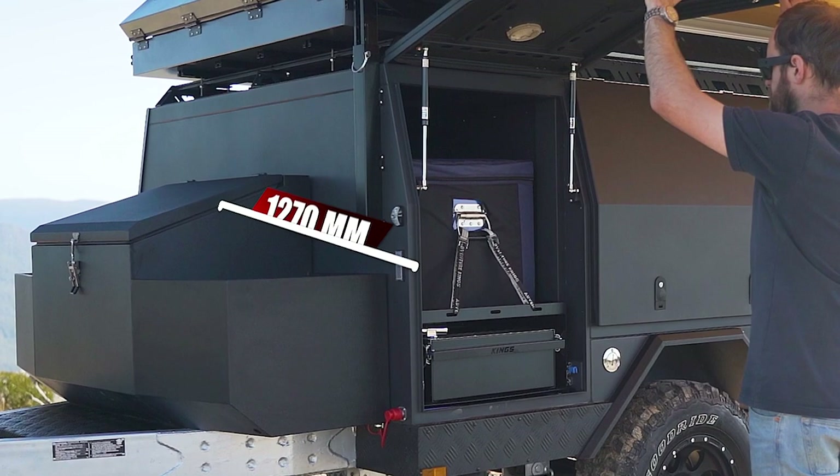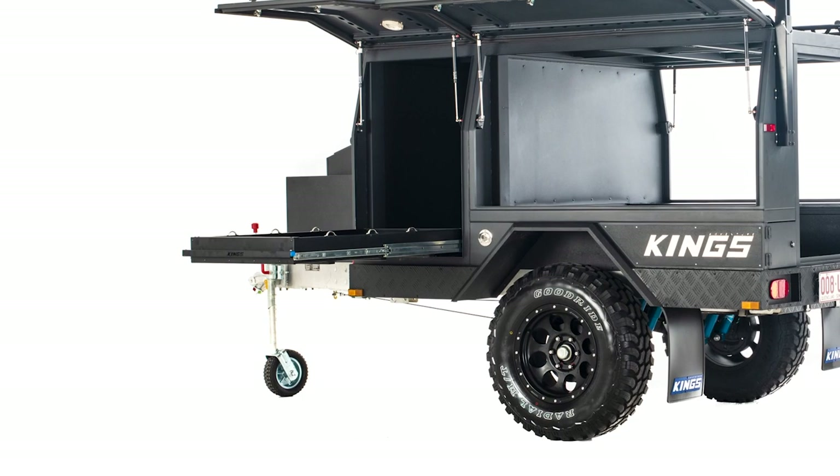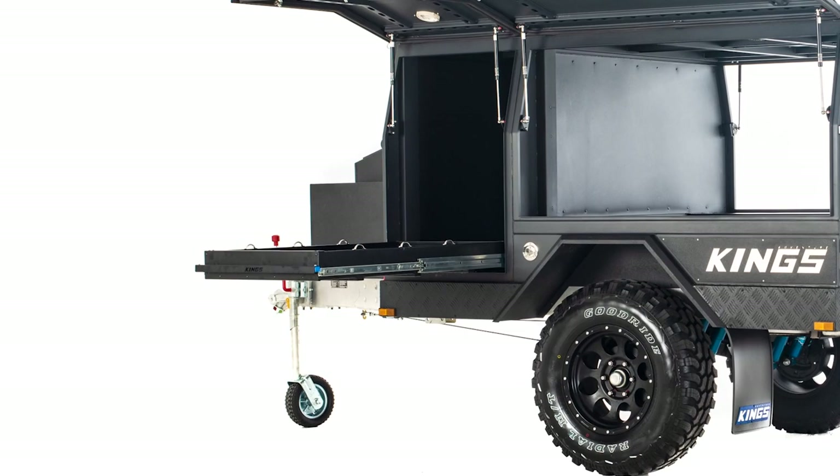There are two optional upgrades here. The first is a 100-litre fridge slide that will fit up to an Adventure Kings 90-litre dual zone fridge freezer, plus many of the largest dual zone fridge freezers on the market today.